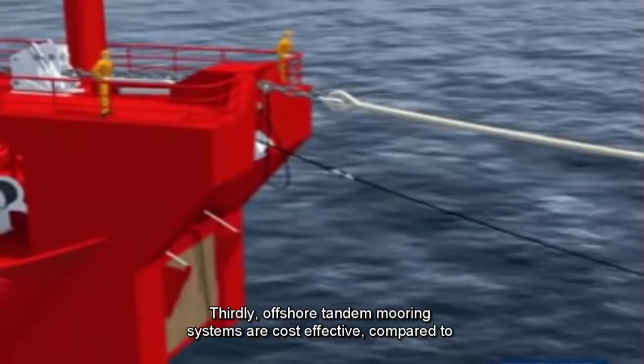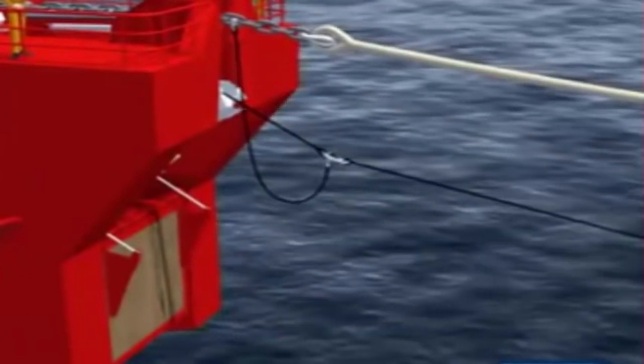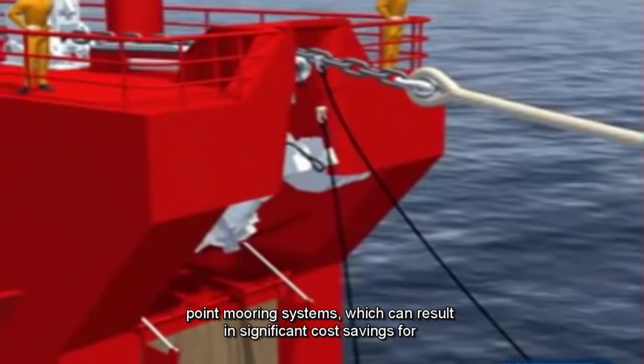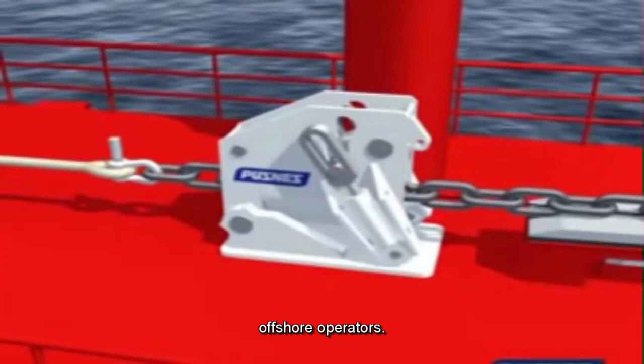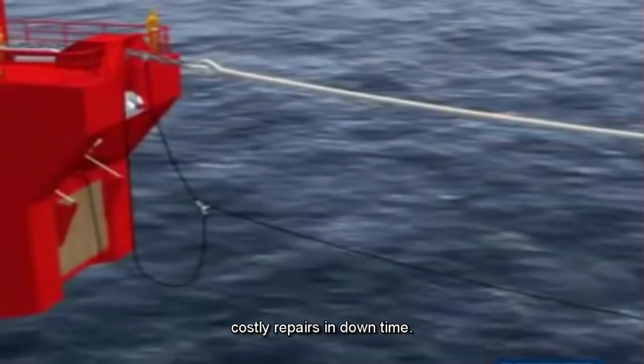Thirdly, offshore tandem mooring systems are cost-effective compared to other mooring solutions. They require less equipment and infrastructure than traditional single-point mooring systems, which can result in significant cost savings for offshore operators. They are also more easily installed and maintained, reducing the need for costly repairs and downtime.